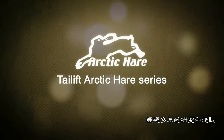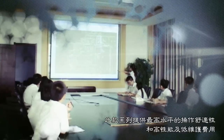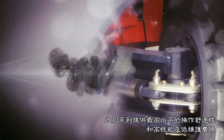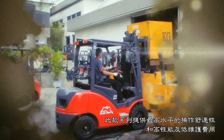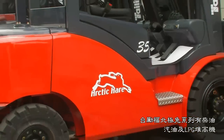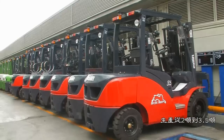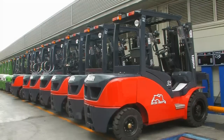After a year of research and testing, Tail Lift Forklift is pleased to introduce an attractive modern design to provide the maximum level of operator comfort and high performance with low maintenance to the market. The Tail Lift Arctic Hair Series includes diesel, gasoline and LPG forklifts with load capacities from 2 tons to 3.5 tons.